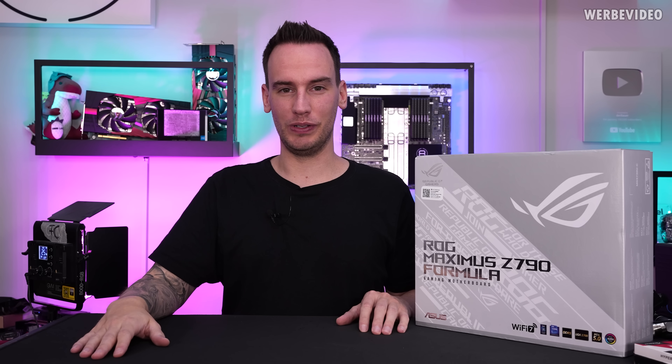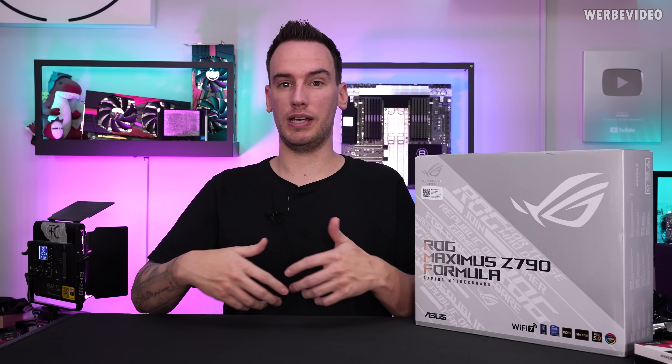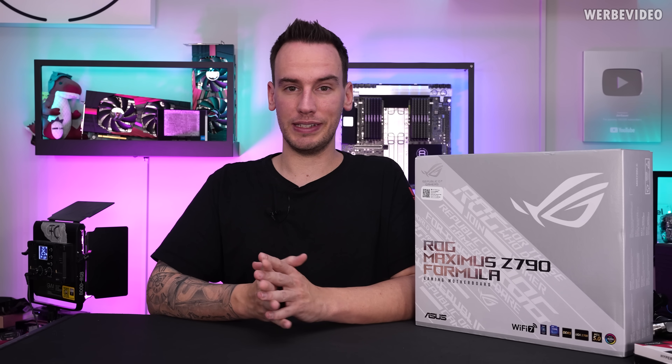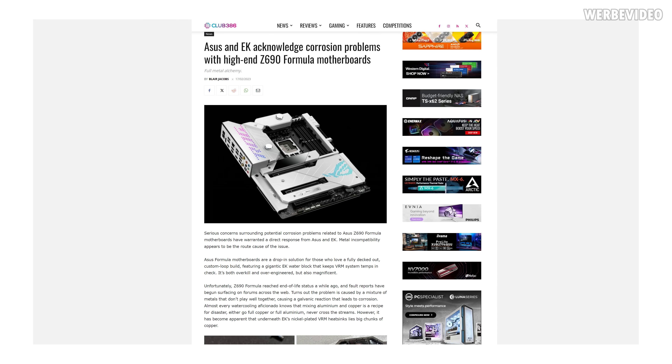Hi and welcome back to another video. Next to me you can see the ASUS C790 Formula, which is the successor of the C690 Formula. If you follow this channel and probably also the hardware news, you might have noticed that earlier this year the C690 was recalled because it has problems with corrosion on the VRM cooling.